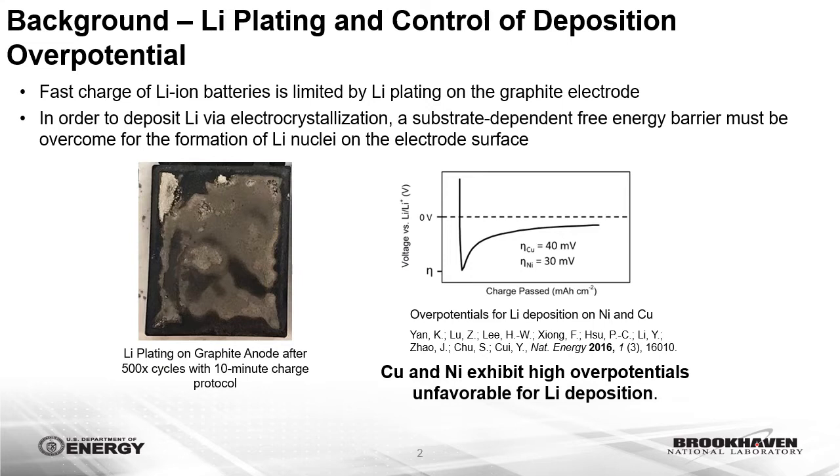During the deposition of lithium via an electro-crystallization process, the free energy barrier for the formation of lithium nuclei must be overcome. However, the electrode surface-electrolyte interface can present additional resistance, and an overpotential is needed to drive the reaction kinetics. The overpotential for initial nucleation is highly dependent on the electrode substrate, and both copper and nickel metal have high overpotentials unfavorable for lithium deposition.